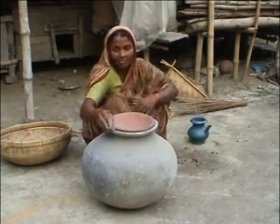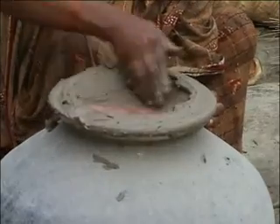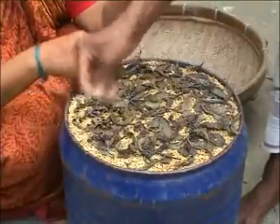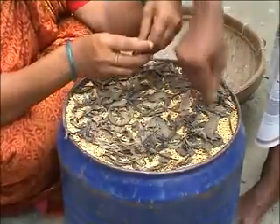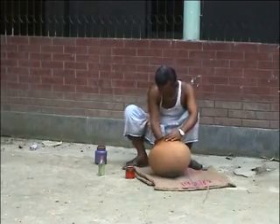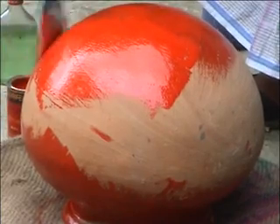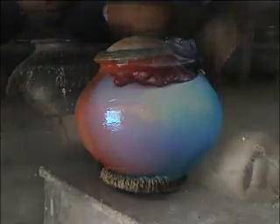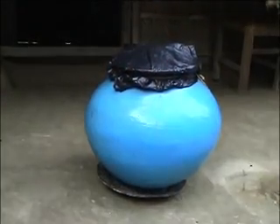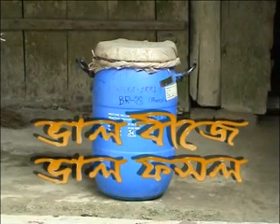The container lid must be completely sealed to make it fully airtight. Additives like bishkatali, dried neem leaf, tobacco leaf or naphthalene will help in controlling storage insects. If the container is an earthen pot, tar, paint or used cooking oil can be used to paint both the outside and inside of the pot to make it fully airtight. We should always keep the seed container above the ground. We must remember: properly preserved seed is good seed, and good seed means a good crop.